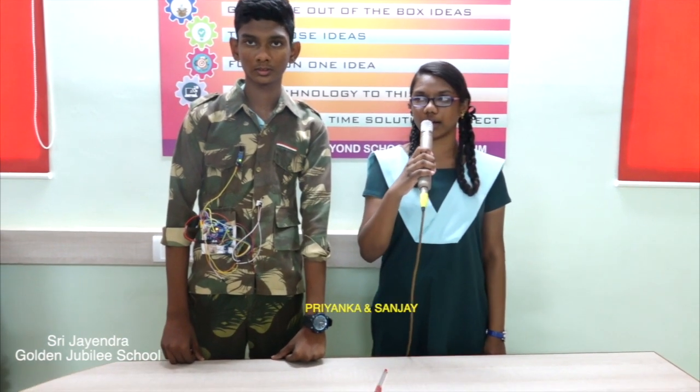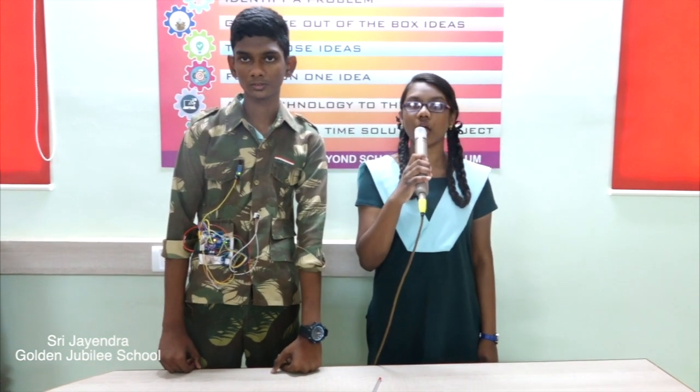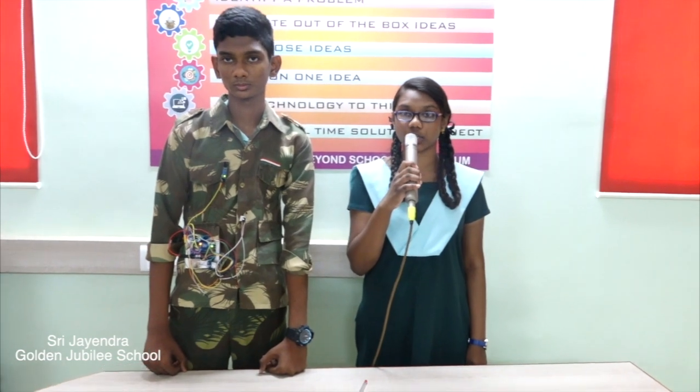Hello everyone. I am Priyanka and I am Sanjay. We both are studying in 9th Standard in Sri Jendra Saraswati Swamigal Golden Jubilee Matriculation Higher Secondary School, Shankar Nahar Tirnavali, Tamil Nadu. We are here to share a life-saving project with you.